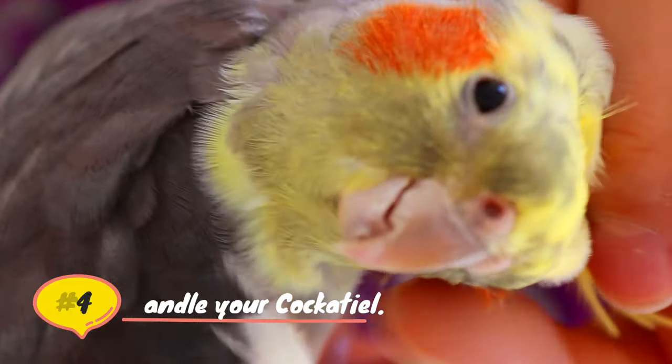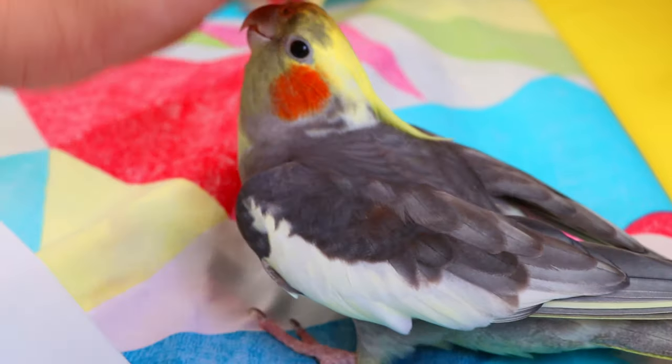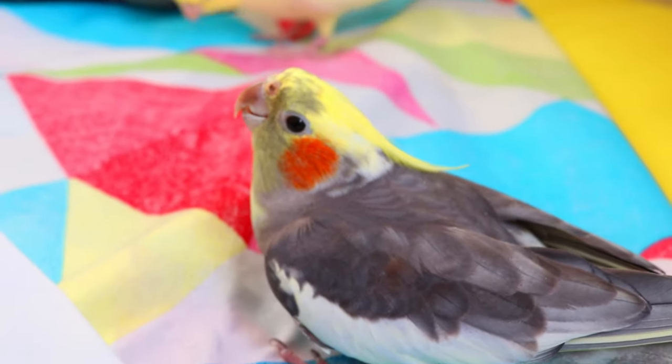Handle your cockatiel. If your cockatiel is already tame, you will need to spend at least 4 hours a day — and more — with it, to keep it tame and friendly.